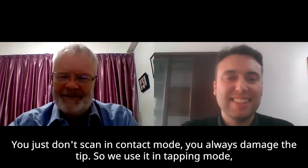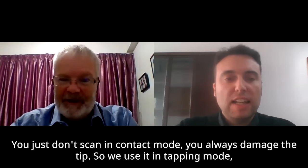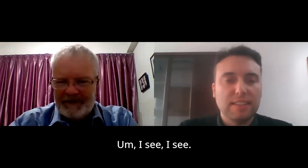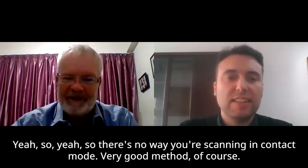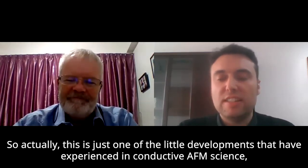We do the same actually — we image in tapping mode and then come down on the regions of interest to us. There is no way you'd scan in contact mode; you always damage the tip. So tapping mode for imaging and then targeted contact measurements is a very good method.